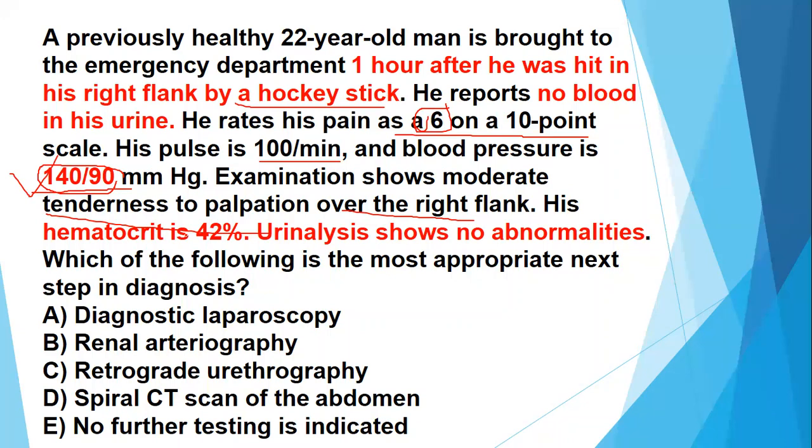Furthermore, hematocrit is fine. If the hematocrit had been low — such as 32 instead of 42 — it would indicate hematuria, blood loss, and bleeding through the urethra causing anemia and low hematocrit. But in this case hematocrit is normal and urinalysis showed no abnormalities, meaning there is no microscopic or gross hematuria. The patient is not bleeding, so there is no significant injury to the urinary tract or kidneys. You don't need to perform costly or invasive investigations — just reassure and observe the patient.